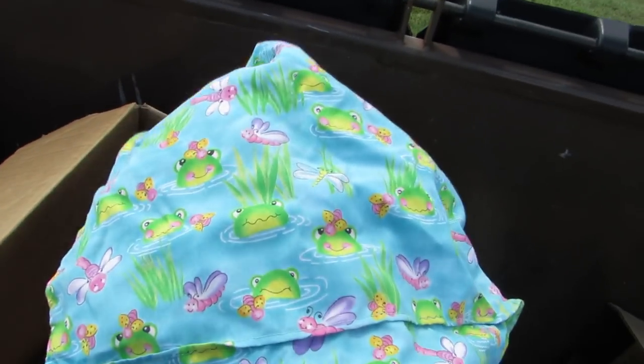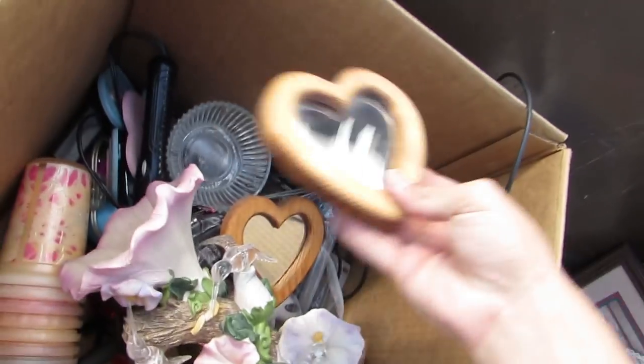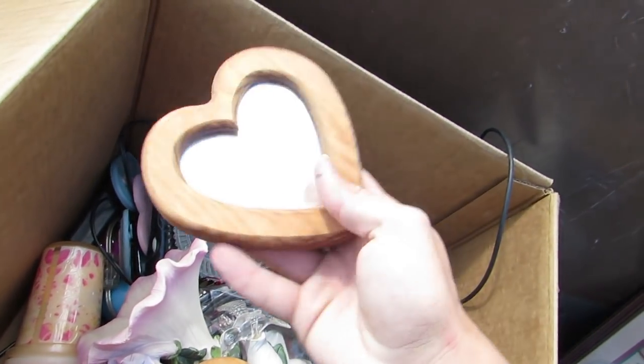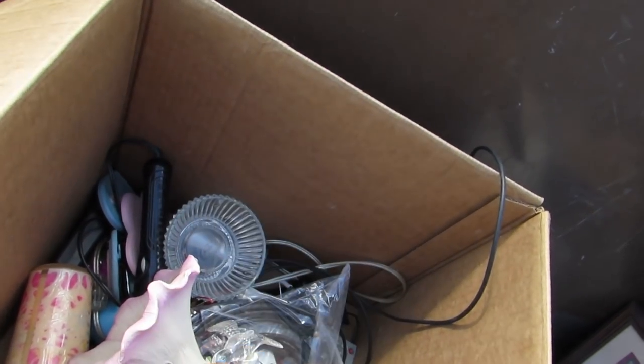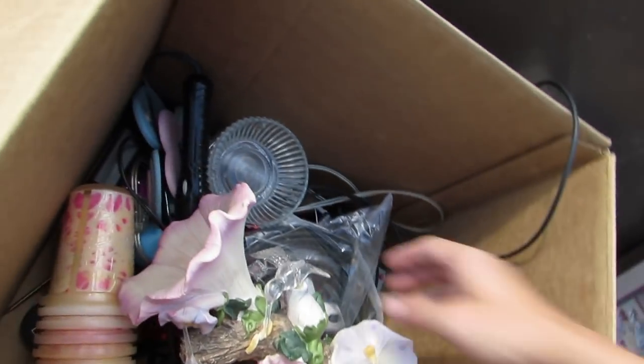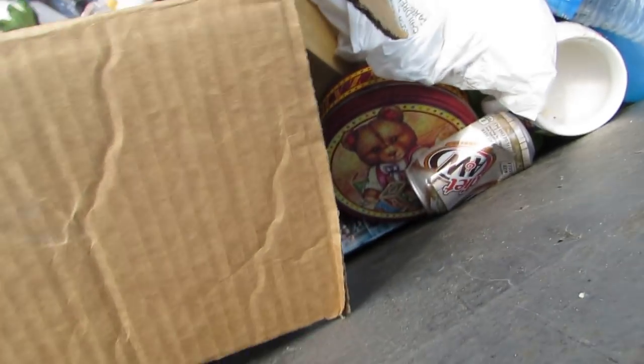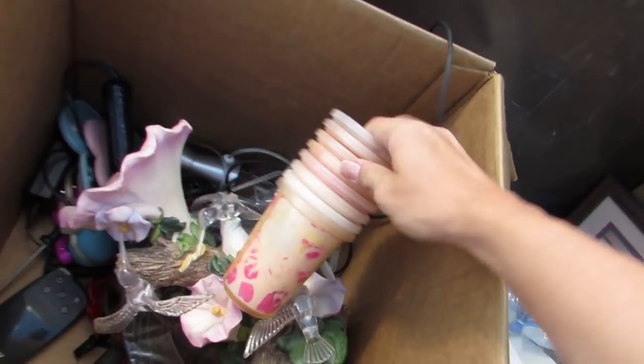And we got a bag. We got some more heart-shaped mirrors — look at those, aren't those lovely? And we got a dish.